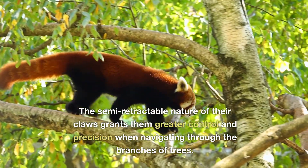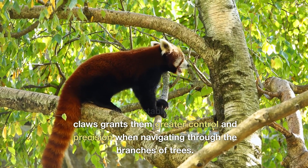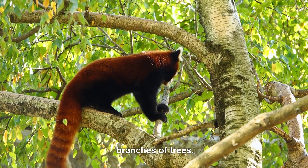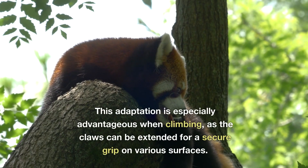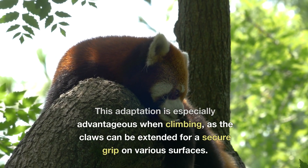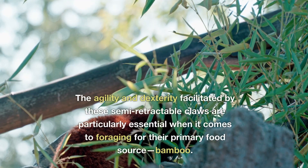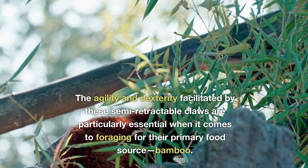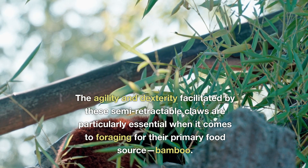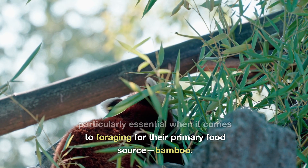The semi-retractable nature of their claws grants them greater control and precision when navigating through the branches of trees. This adaptation is especially advantageous when climbing, as the claws can be extended for a secure grip on various surfaces. The agility and dexterity facilitated by these semi-retractable claws are particularly essential when it comes to foraging for their primary food source.